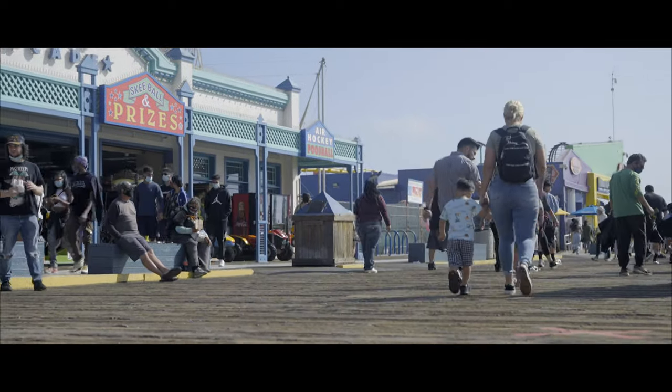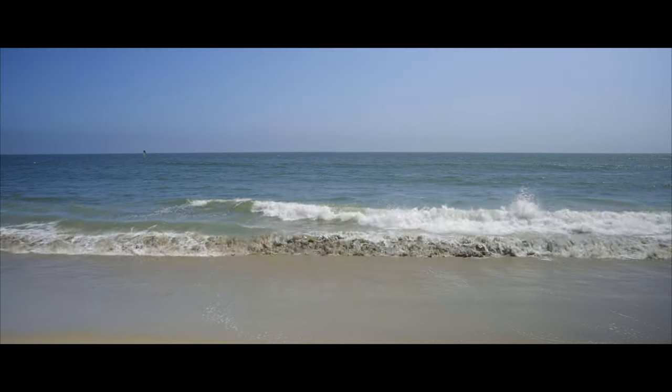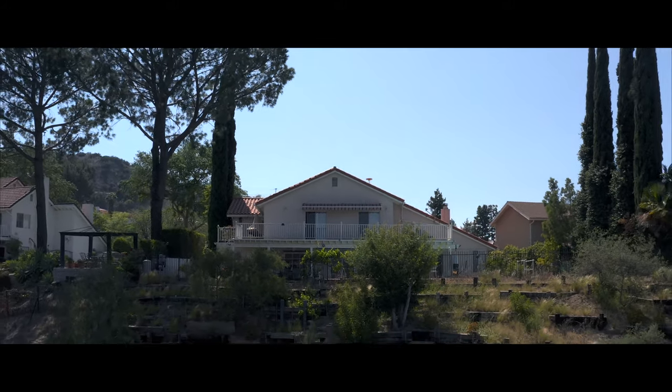And I can't forget the whistling waves of Malibu. I can hear every single drop of the seawater. And lastly, the home where I grew up. Well, to be honest, all I really heard were the crickets.